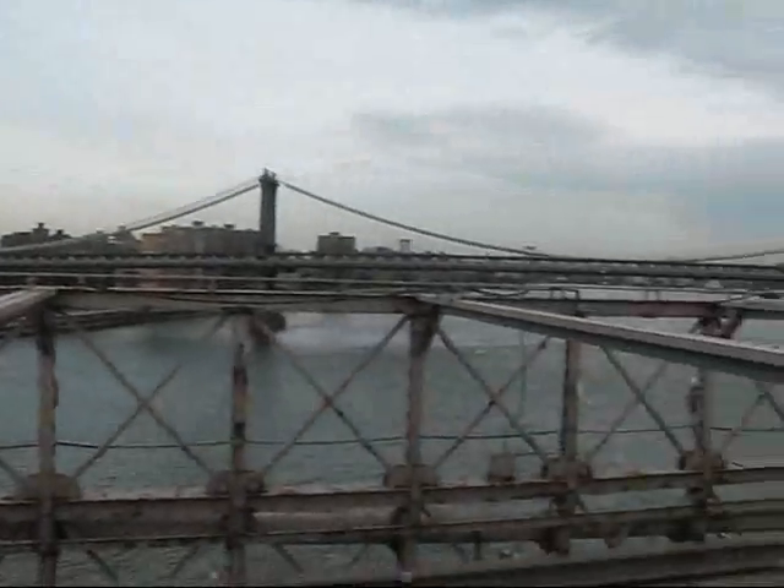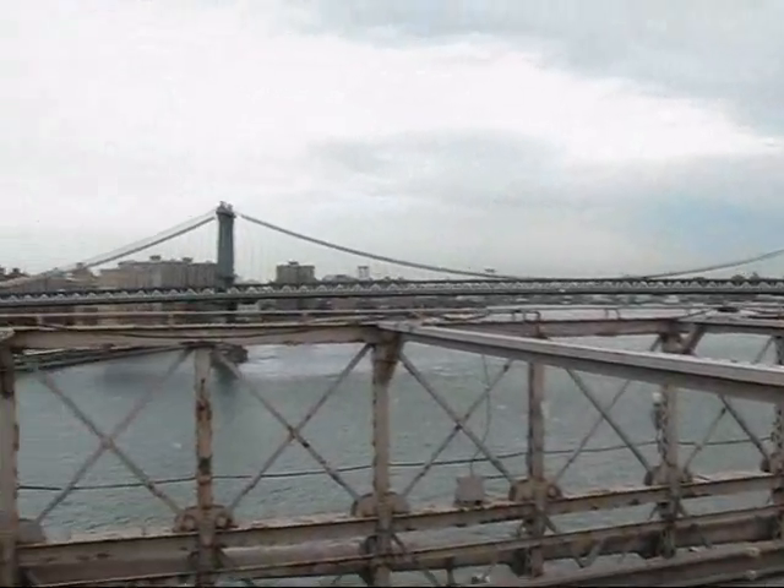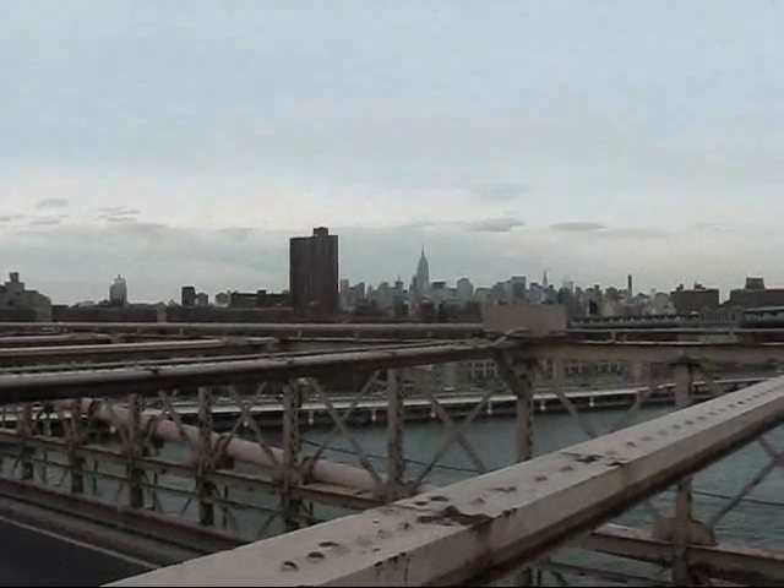Looking up the East River — the Manhattan Bridge. There we go.